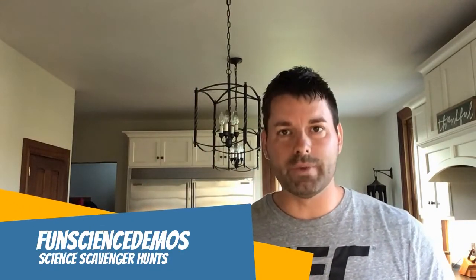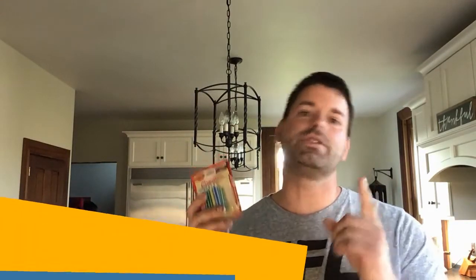Hi, I'm Jared. Welcome to Fun Science Demos. We are back with another science scavenger hunt, where we take something simple like birthday candles, some vinegar and baking soda, and show you some science that's at work.